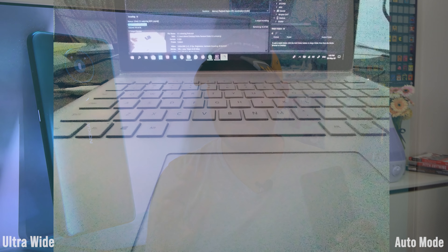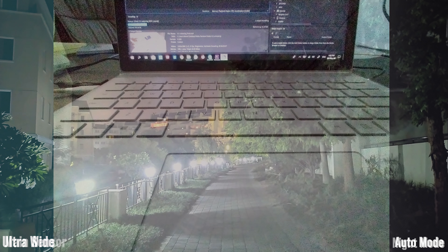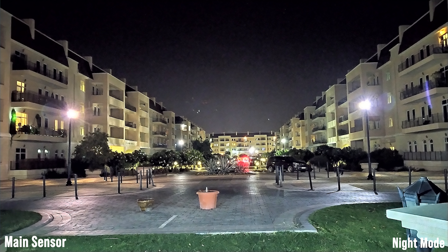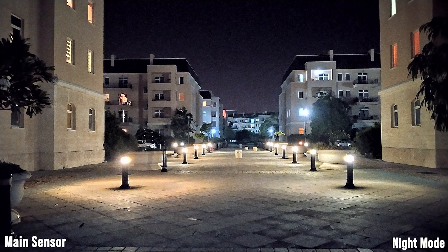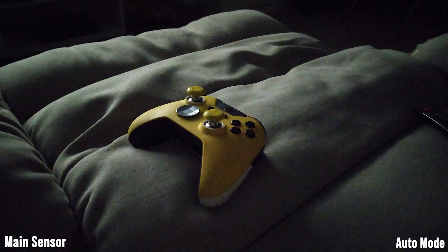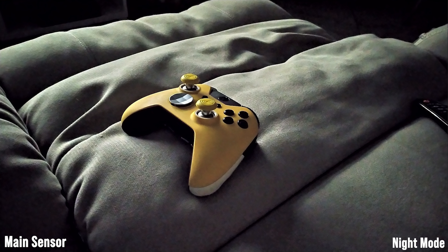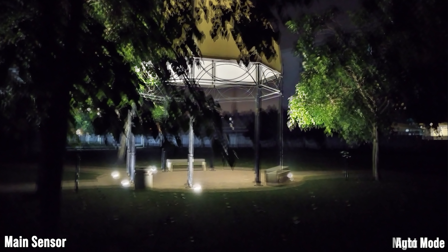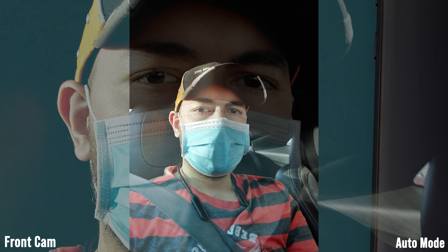In low light, the only camera that's actually usable is the main 13-megapixel camera. The other cameras completely struggle to find enough light. The ultra-wide, even though I love having it for its versatility, is just not usable when there isn't enough light — you end up with a very noisy image and very blurred edges. The 13-megapixel camera does have night mode, and it works quite well. Don't expect the same magic as on a Huawei P30 or P40 Pro, but it can capture details that usually wouldn't be possible without night mode, and I've ended up using it almost every time in low light.